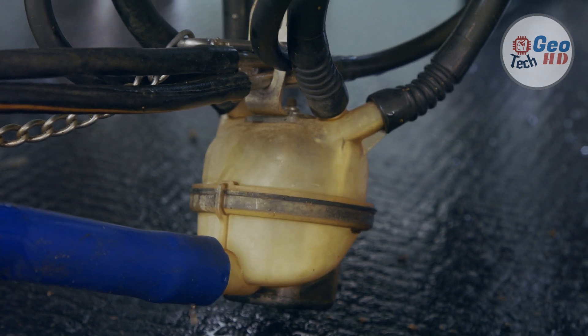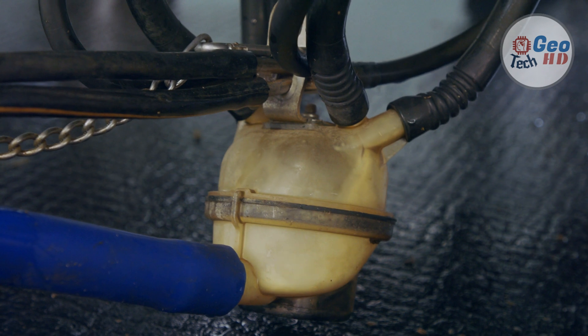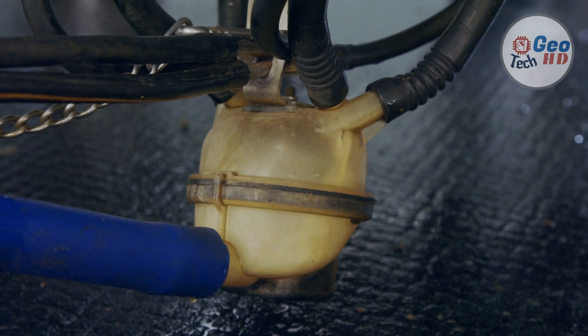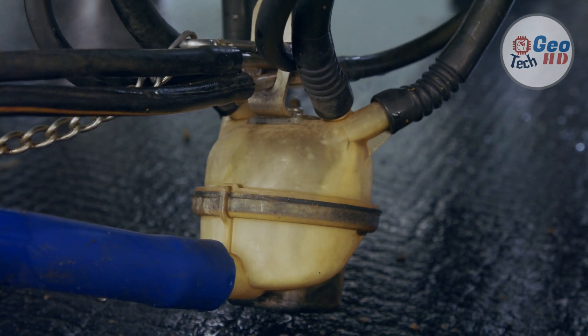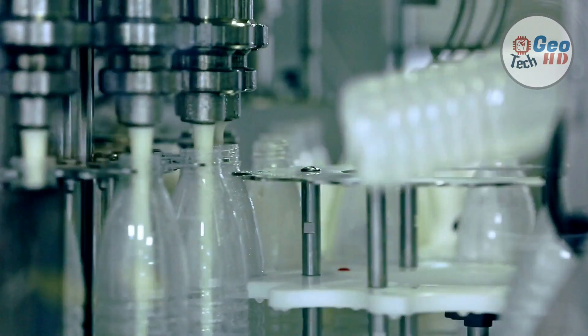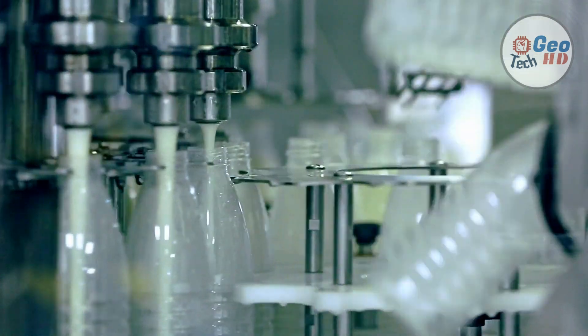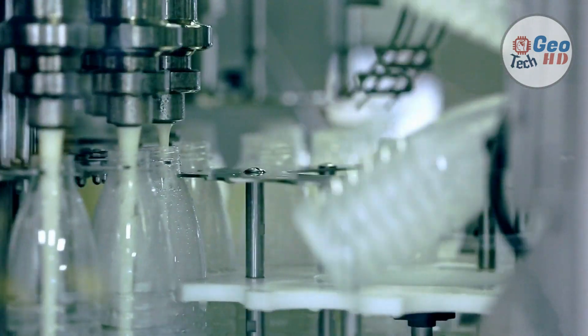To alleviate the labor involved in milking, much of the milking process has been automated during the 20th century. Many farmers use semi-automatic or automatic cow traffic control, powered gates, etc. The milking machine, a basic form of which was developed in the late 19th century, has entirely automated milk extraction, and automatic cluster removal is available to remove milking equipment after milking.